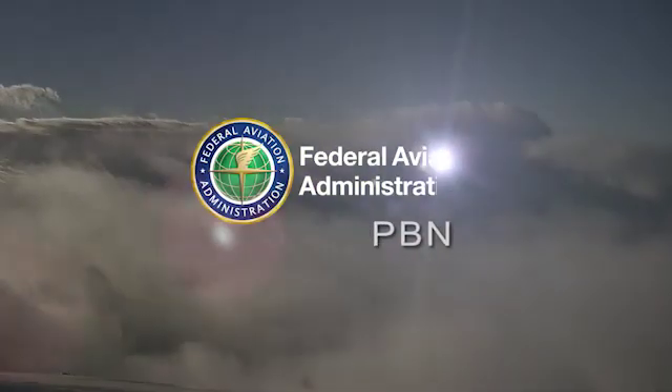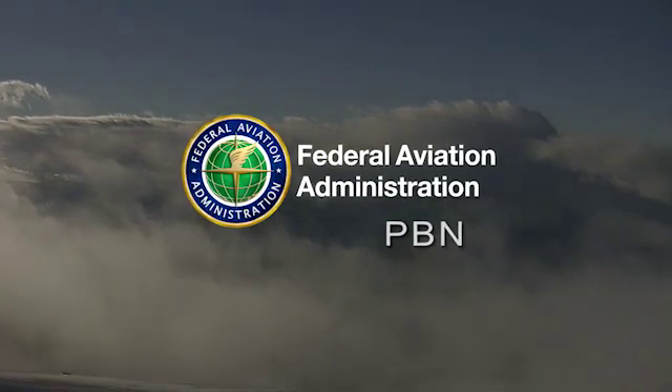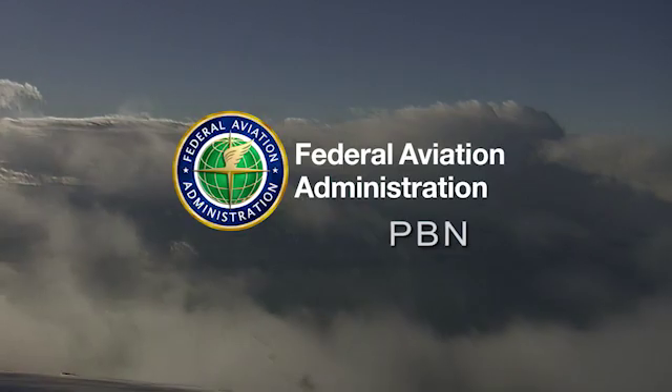Performance-based navigation, or PBN, is an advanced satellite-enabled form of air navigation in the National Airspace System that creates precise 3D flight paths. We're talking about GPS routes that are a lot more efficient and shorter, and take a lot less time than the conventional radar routes that we're used to today.